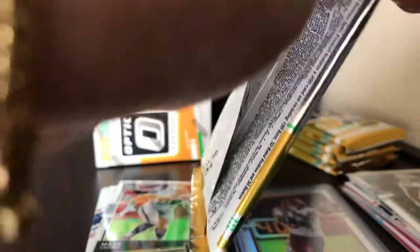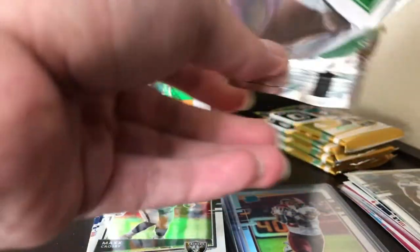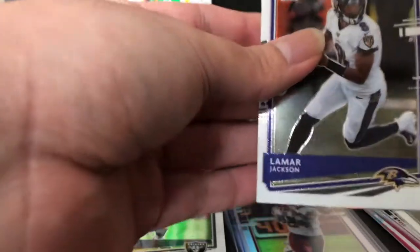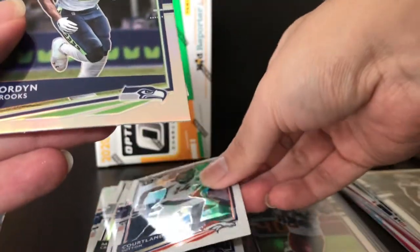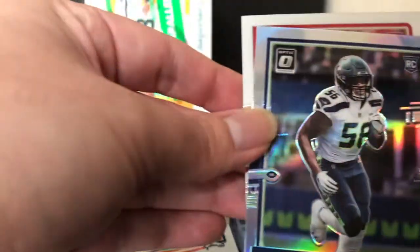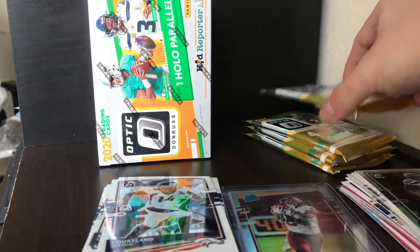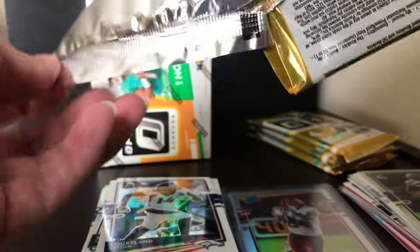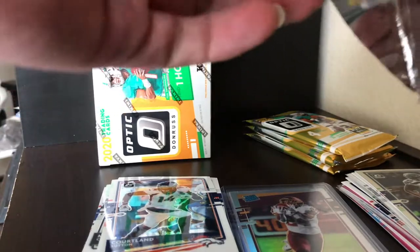Next pack — hoping for a Justin Herbert. We got Lamar Jackson, Cortland Sutton, and our rookies: Jordan Brooks, a linebacker for the Seahawks, and Javon Kinlaw. Not what I wanted for a silver, but I'll definitely take it. We got Justin Jefferson and Antonio Gibson on the last blaster for both silvers, so can't complain.